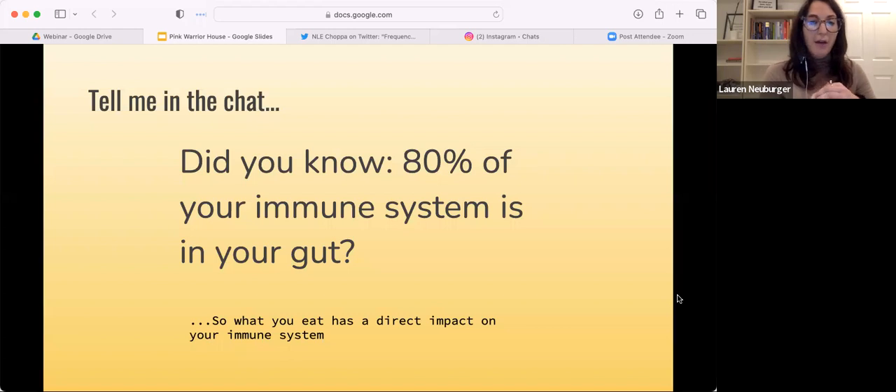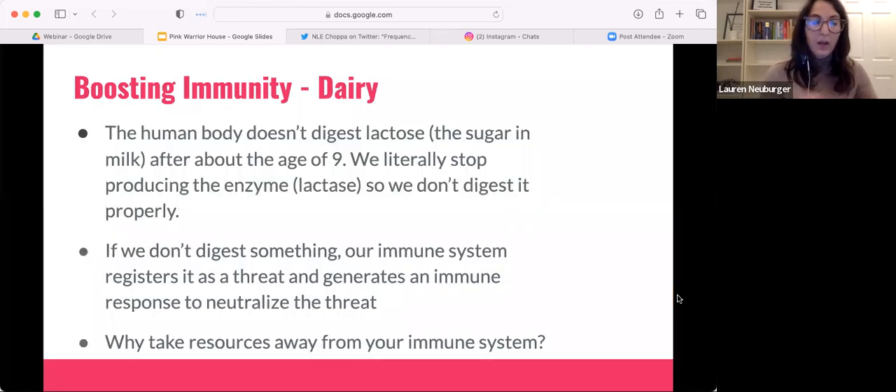Did you know that 80% of your immune system is in your gut? What you eat has a direct impact on your immune system. Dairy is another thing that can create inflammation in your body and does impact immunity. The reason is that the human body actually doesn't digest the sugar in milk — lactose — after about age nine, because we stop producing the enzyme. So we don't digest it properly, and if we don't digest something properly, our immune system treats it as a threat and must go neutralize it.